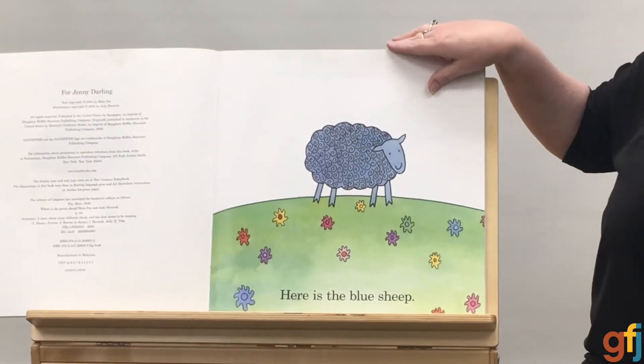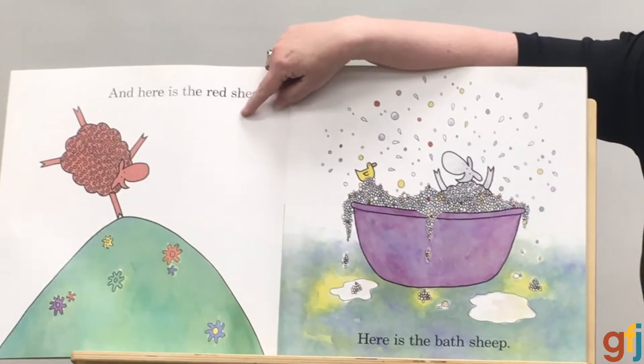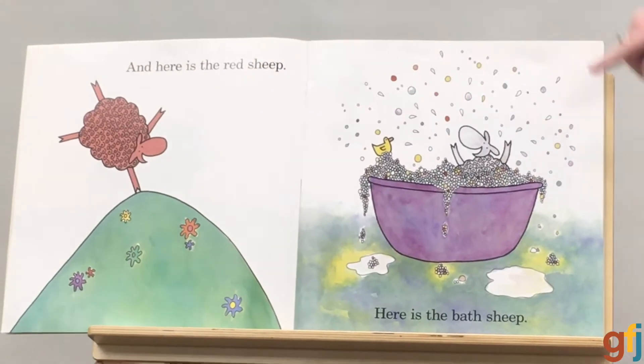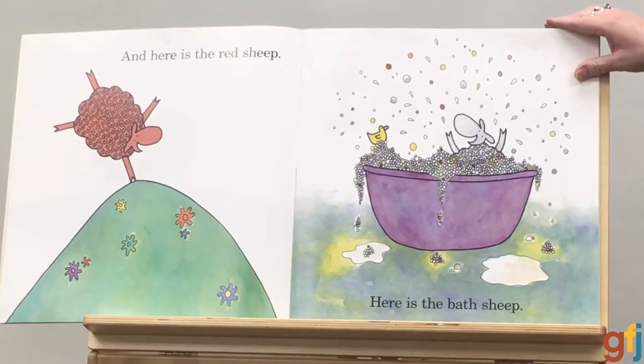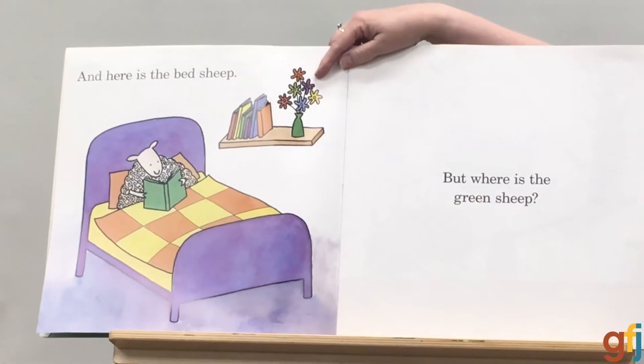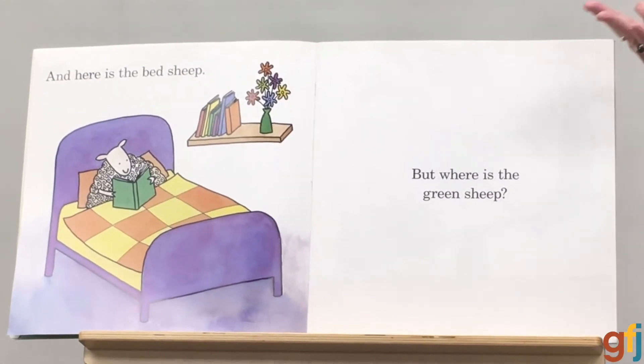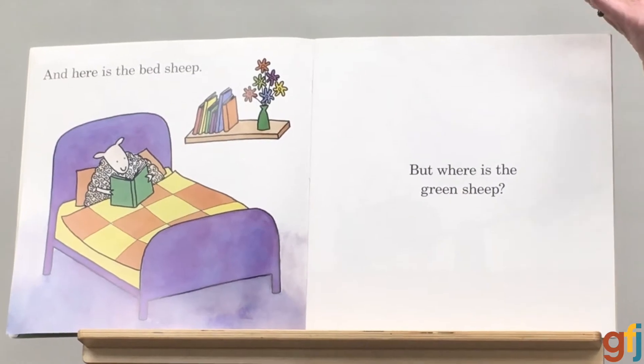Here's the blue sheep, and here is the red sheep. Here is the bath sheep. That looks like a fun bubble bath. And here is the bed sheep. That kind of looks like me — I love to read in bed. But where is the green sheep?